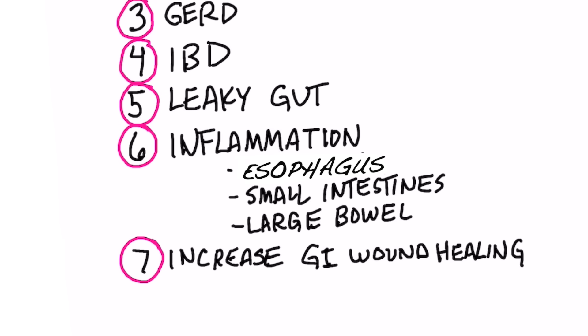Lastly, it can increase GI wound healing. So if you have any inflammation in your gut, this is the best remedy — zinc L-carnosine.